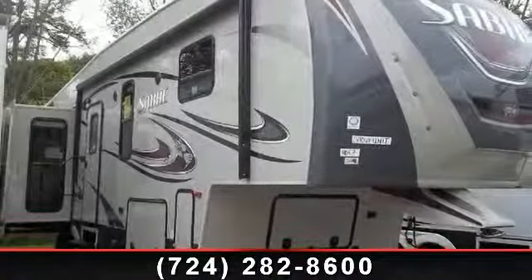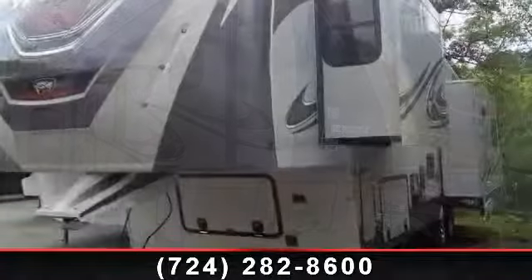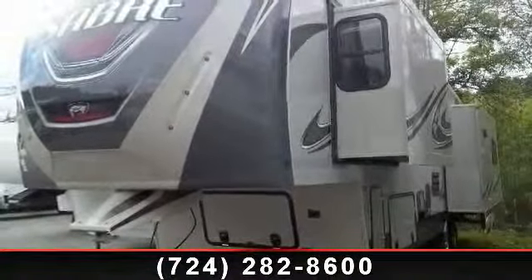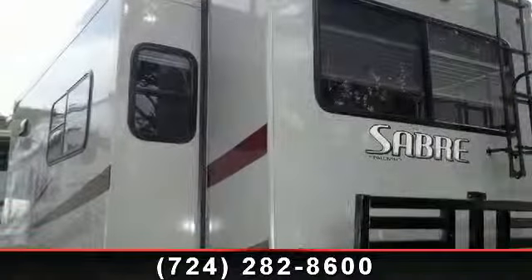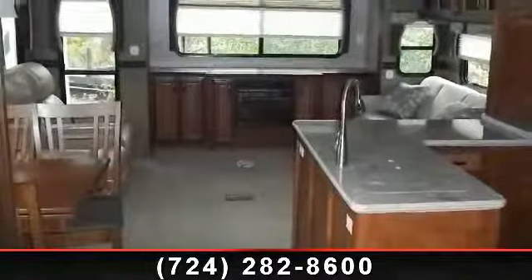Travel in style with this 2014 Palomino Sabre 33 RETS. This 5th wheel RV achieves maximum convenience and comfort combined with style and durable residential appointments. This unit is perfect for vacationing, adventuring or just relaxing.